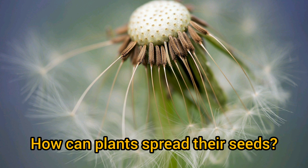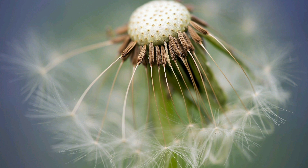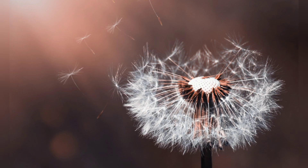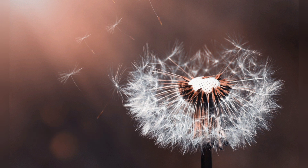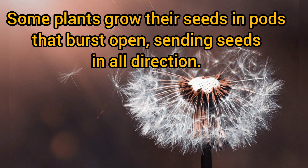How can plants spread their seeds? Some plants grow their seeds in pods that burst open, sending seeds in all directions.